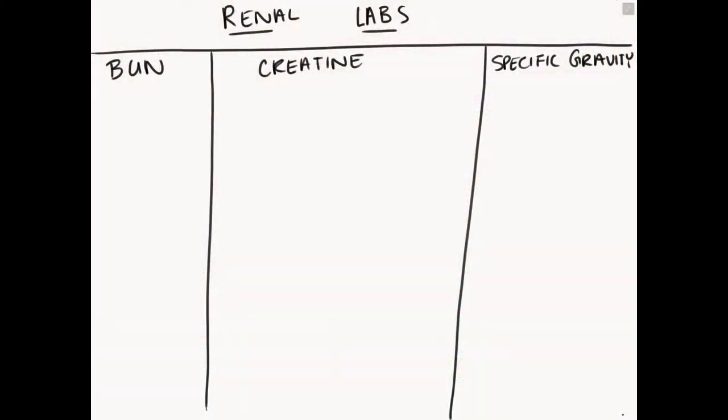So let's refer to our chart now with that in mind. We should know from nursing school that our main renal lab story are BUN, creatinine, and specific gravity — you'll see we have them listed here. Let's make sense of those.